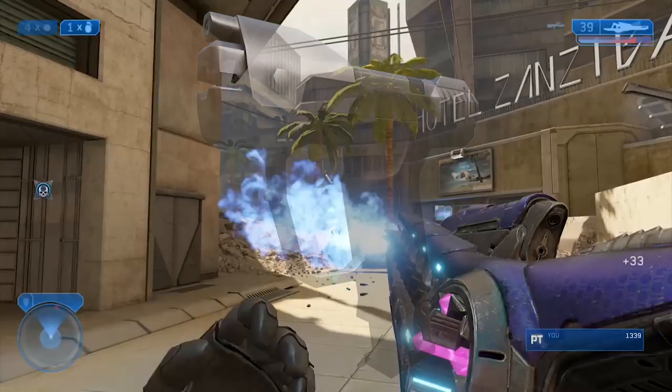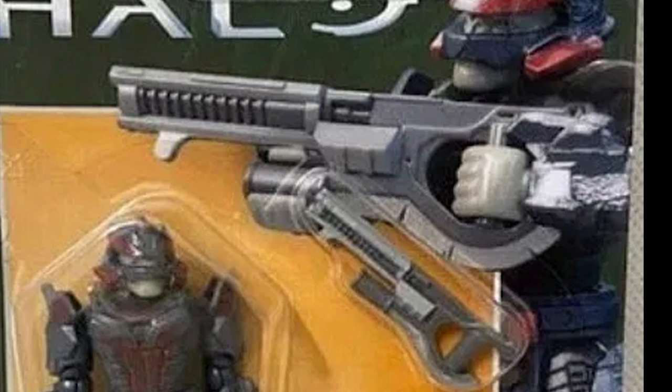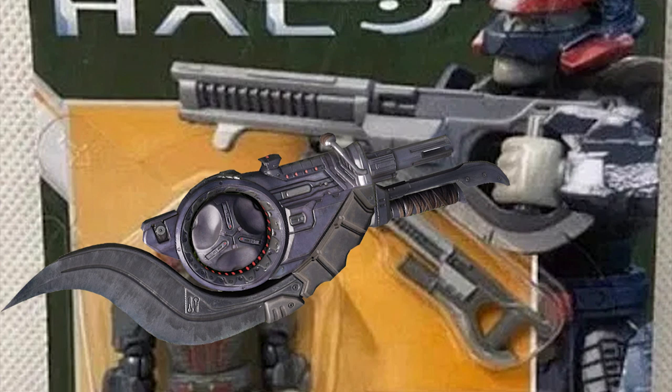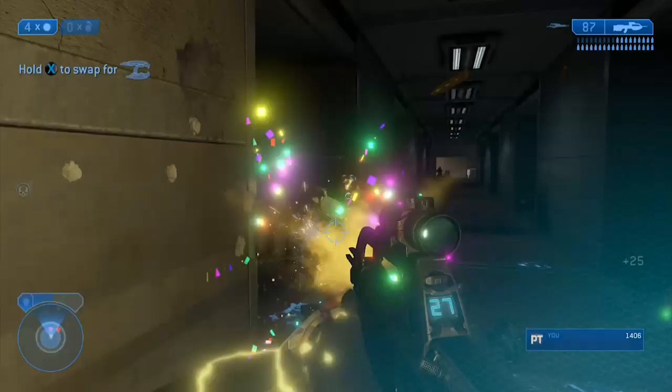Now we got the big boys on this list — the Brute Shot, or what I believe to be the Brute Shot. Many of you may think, why would you think this is a Brute Shot? Granted, it may not be, but based on the handle and the way the grip kind of loops underneath the arm just like the Brute Shot, I'm thinking it's a modified Brute Shot with the blade filed down or removed. And I think that if it's not the Brute Shot, it could be some type of new Brute Shotgun. But I'm leaning more towards a Brute Shot or a Grenade Launcher.